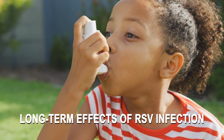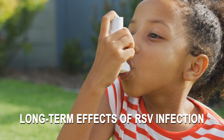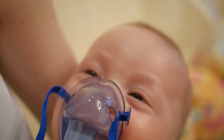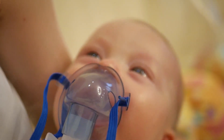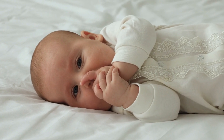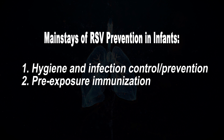However, it is unclear whether severe viral infection of the respiratory tract early in life predisposes children to develop recurrent wheezing, or if infants who experience severe bronchiolitis have an underlying predisposition to recurrent wheezing. As there is no specific management of RSV infection, supportive care such as oxygen, O2 saturation monitoring, and hydration are the mainstays. In the absence of specific treatment, there are two mainstays of RSV prevention in infants: hygiene and infection control and prevention, and pre-exposure immunization.